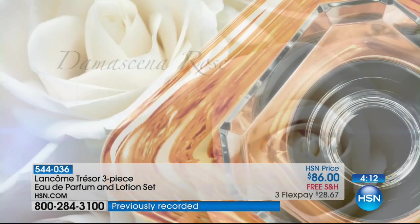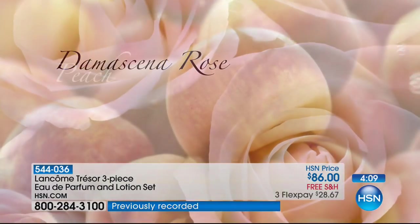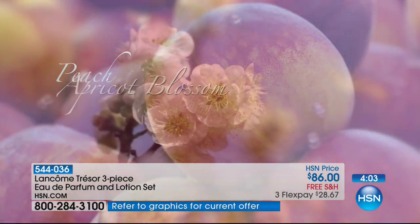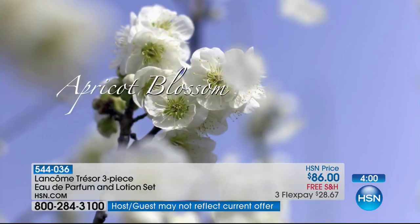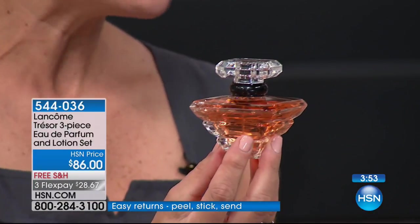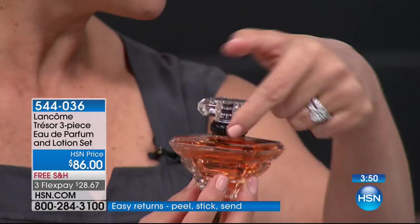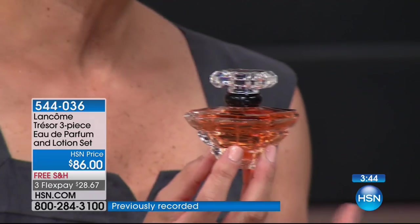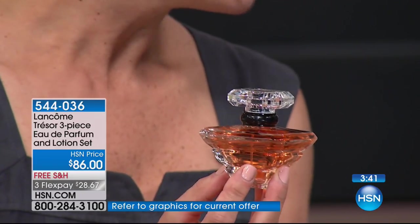I love the bottle. It sits on my vanity and it's the very first fragrance among many others because I love it the most. The bottle is an inverted diamond — and diamonds are the symbol of eternity. It has the eternity band around the neck, so truly it's the symbol of long-lasting treasured love. It's a perfect gift for weddings, for anniversaries — to say to someone, 'I treasure you. You're my treasure.' That's what Trésor is all about.